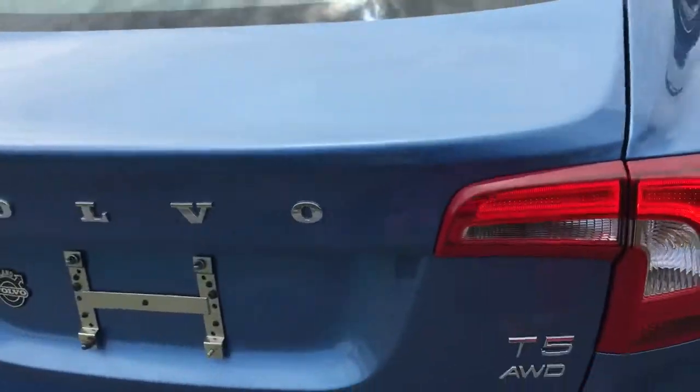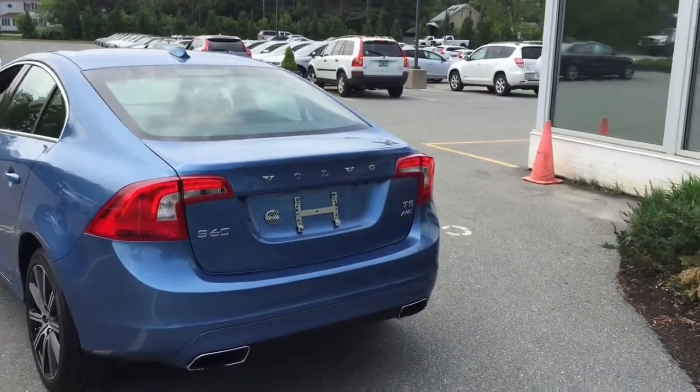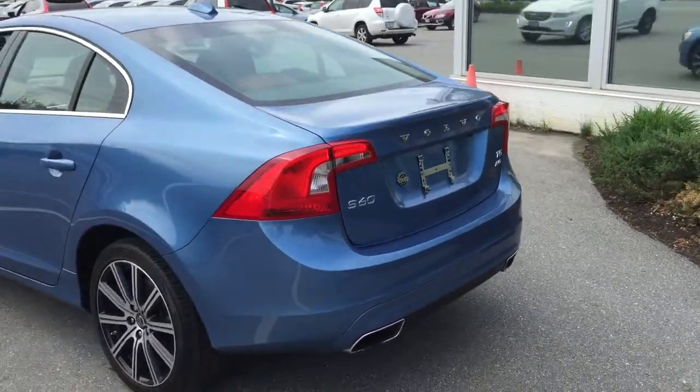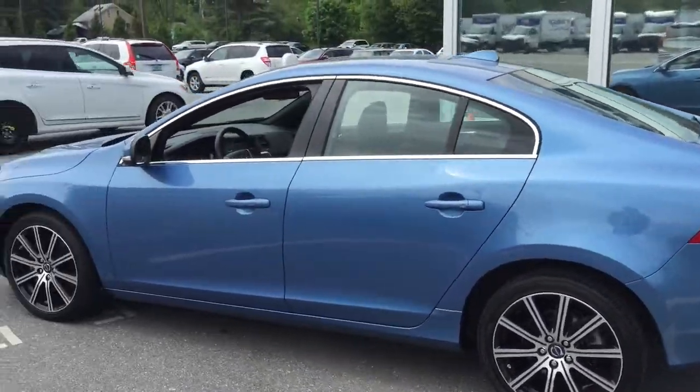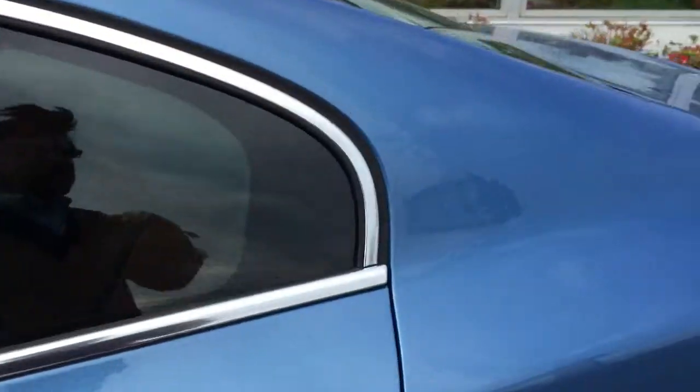This car is in immaculate condition. It is a T5 all-wheel drive, five-cylinder turbocharged, all-wheel drive, with backup camera and front and rear park assist that comes with the BLIS package. Again, the car is in showroom condition — not a single dent, ding, scrape, nothing. It's perfect.